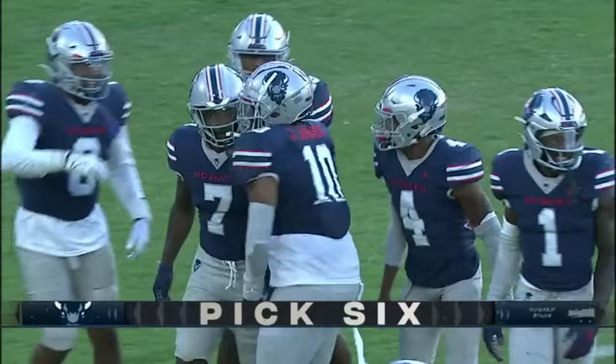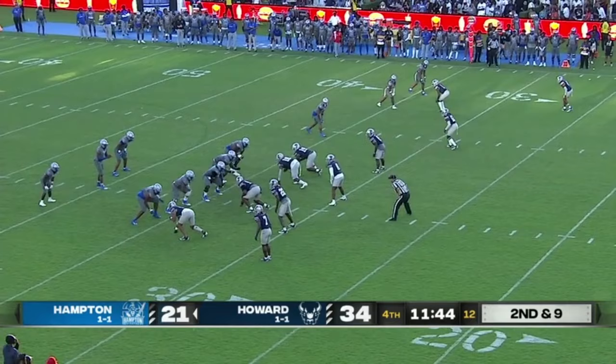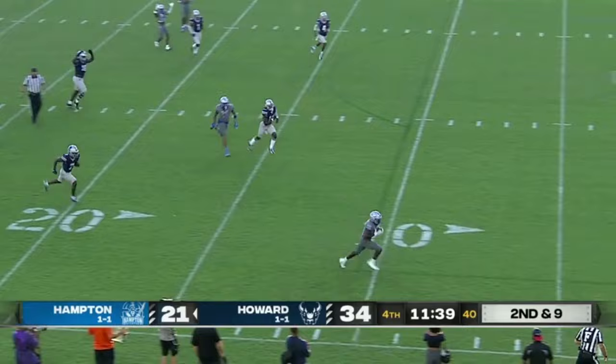Number seven — that penalty's declined. First down. Hard to see from that angle, but you do see the receiver, that looms large. And wide open — baked everybody out on the field. And just like that, within a score. Hampton, come on.